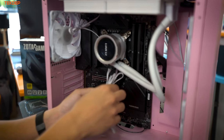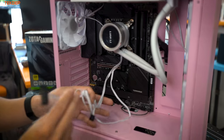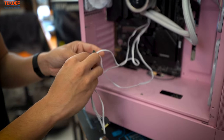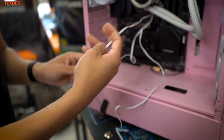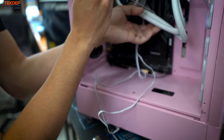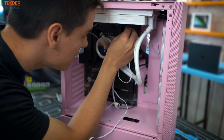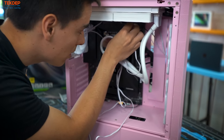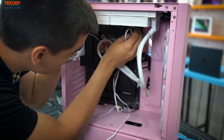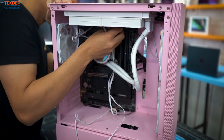The last things to connect on the CPU cooler: SATA power for the pump, a USB header, and a fan header. The fan header plugs into your CPU fan header — it needs to be PWM-controlled by the motherboard. If you don't give it the right signal (CPU fan or pump fan), you're going to get really bad temperatures.